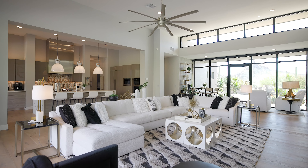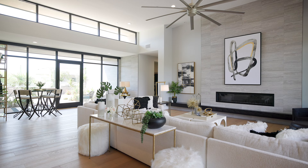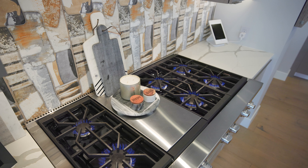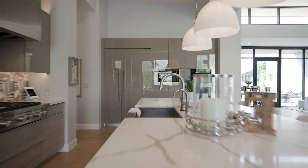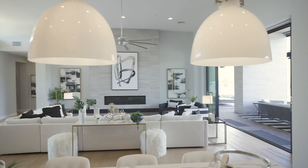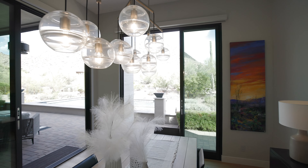As you enter, you're greeted by high ceilings and an abundance of natural light creating a warm and inviting atmosphere. I just love this kitchen — you have this beautiful quartz island, professional grade appliances, and gorgeous mountain views from every angle. Built in 2018, this exquisite home is designed to embrace the majestic mountain views from every room.